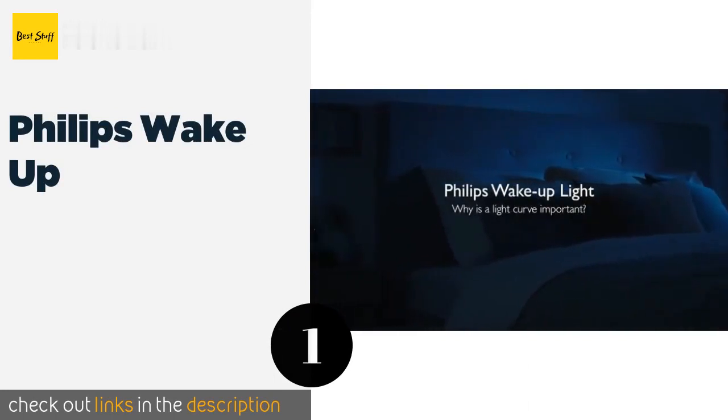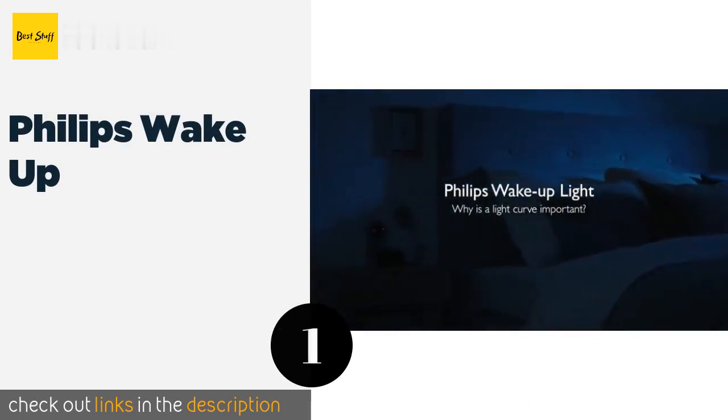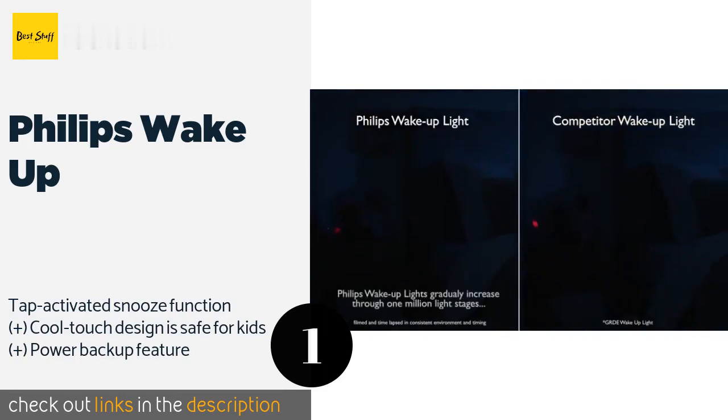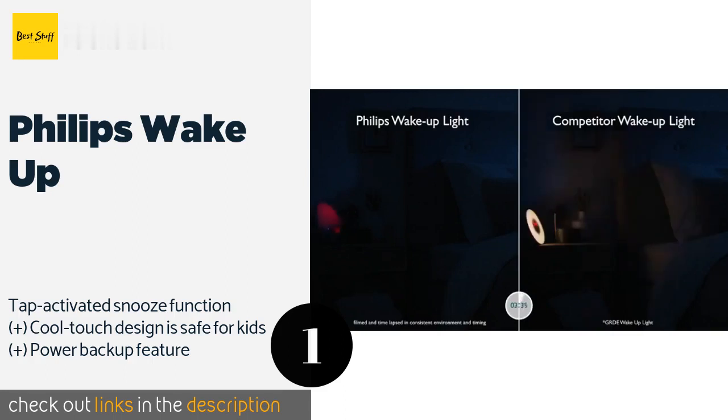Number one is the Philips Wake Up. Make it easy on yourself in the mornings by placing the Philips Wake Up by the bedside. A gentle sunrise simulation gradually increases the brightness of its lamp approximately 20 to 40 minutes before the alarm sounds, bringing you out of a slumber as naturally as possible. The price is around $116. Check out the product link in the YouTube description below.